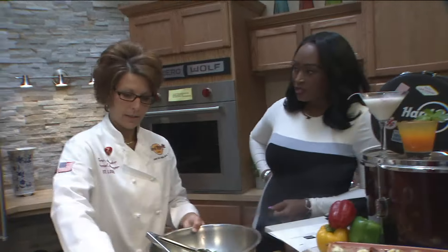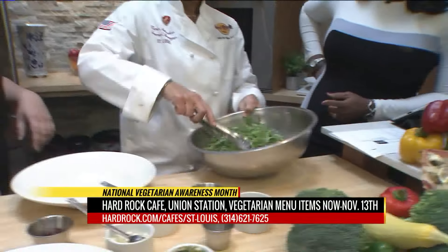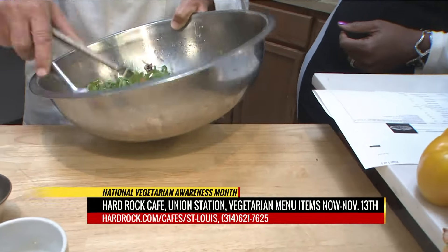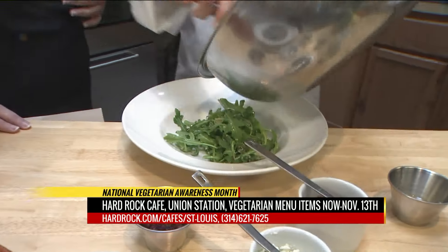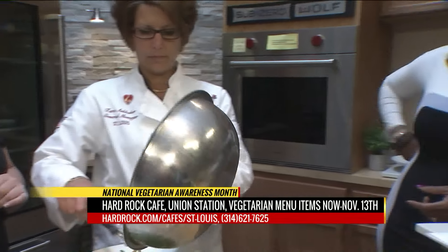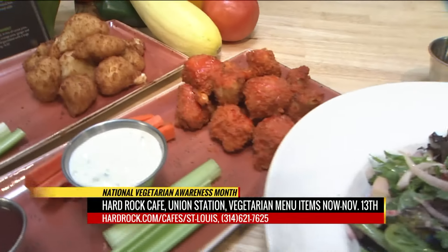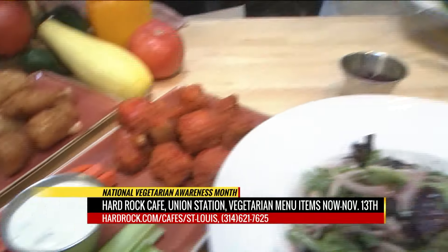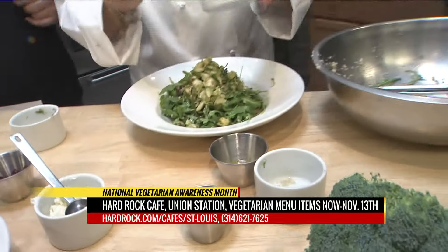We have six different items on the vegetarian menu, plus one cocktail and one mocktail. The dressing is a garlic lime vinaigrette. Everything at Hard Rock is made from scratch — if we can make it from scratch, we do. These dressings are all scratch. And if you really want to mix it up and feel like you need some meat texture, you can add the cauliflower right on top. We're not done yet — we also have some sautéed Brussels sprouts and a little bit more spicy pecans on top. It looks fantastic.